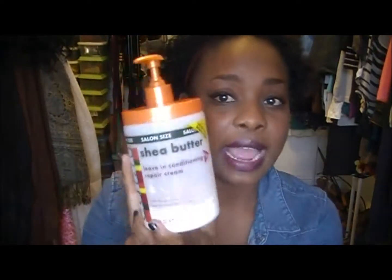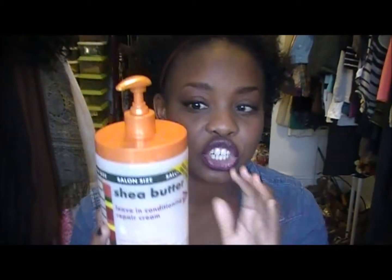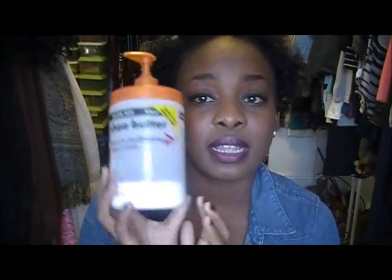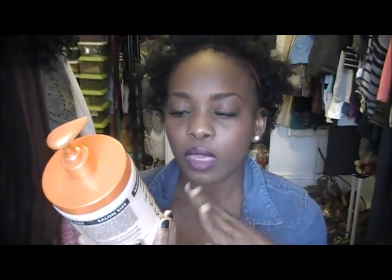What I use to condition my hair is the Cantu Shea Butter leave-in conditioner. I use this once a week — every Sunday — to condition my hair. I love this stuff. I'm still researching to see if there's anything else I can try, but I love this — it's awesome.